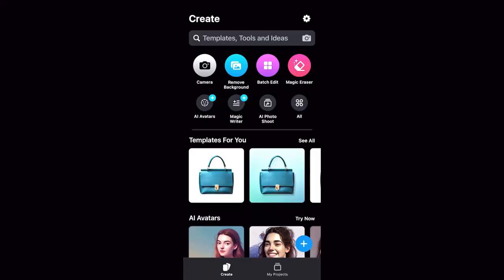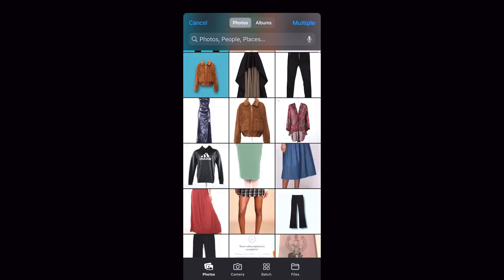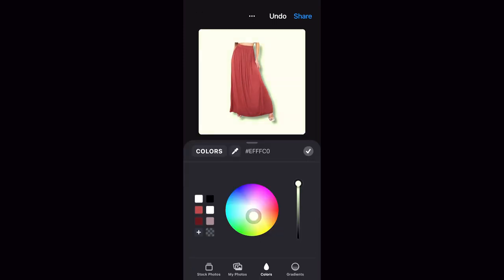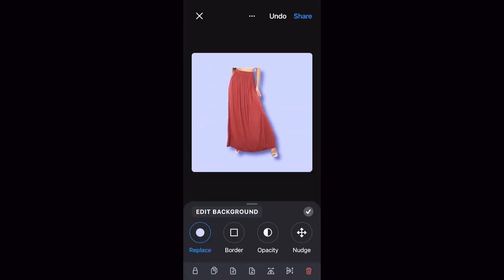Number one: Pixel Cut. Backed by AI, this background remover and editing app is one of my favorites. It's one of the quickest and most accurate background removers out there. You can choose from one of the many backgrounds they have within the app, including studio backdrop options and solid colors. This is another app that you do have to pay for, but again, it's well worth the money.